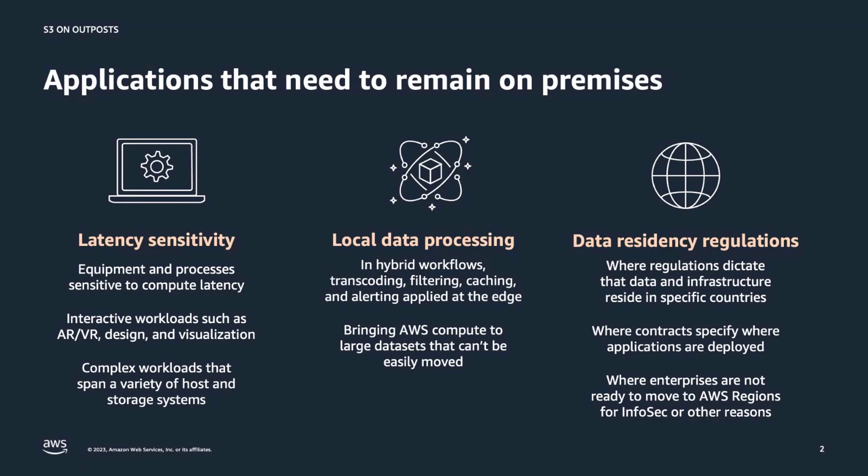Latency-sensitive workloads need to generate near real-time responses to end-user applications. These can include workloads running on factory floors for automated operations in manufacturing, real-time patient diagnosis, or interactive VR applications. There are other use cases that require data to be stored locally in a specific country, state, or municipality to meet security and data sovereignty regulations. Customers also run applications that process data locally for better control on data analysis, backup, and restore.